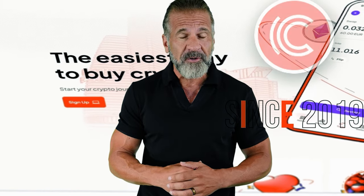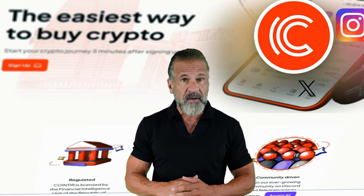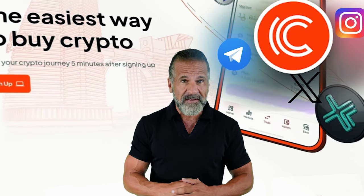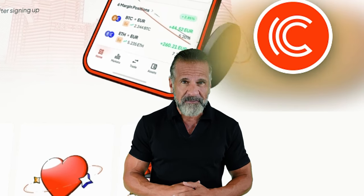We'll start with Binance, the largest cryptocurrency trading platform since 2017 with a strong social media presence. The second exchange we'll use is CoinTier, a well-recognized platform in the crypto world since 2019, with a solid following on Instagram, Telegram, and Twitter, and high ratings on Trustpilot. Now that you know about the exchanges, you're ready to start making money.